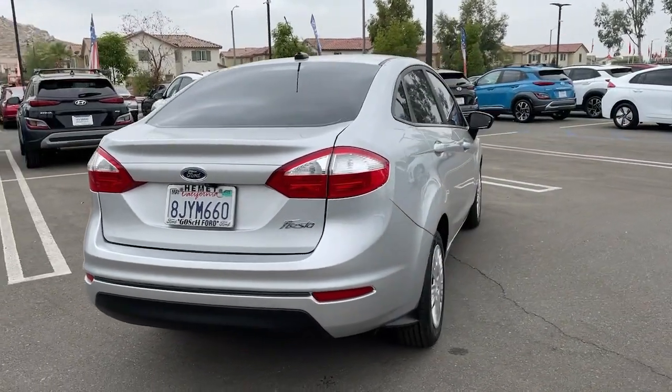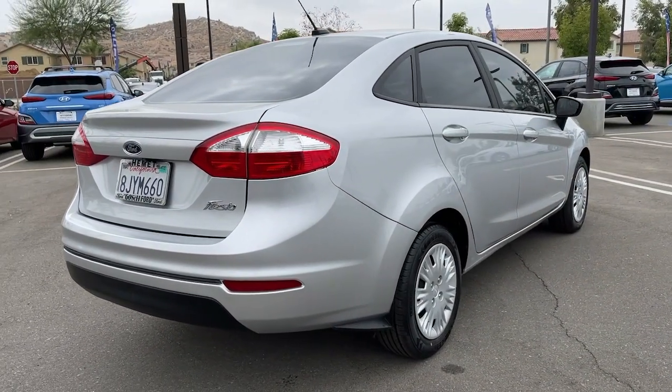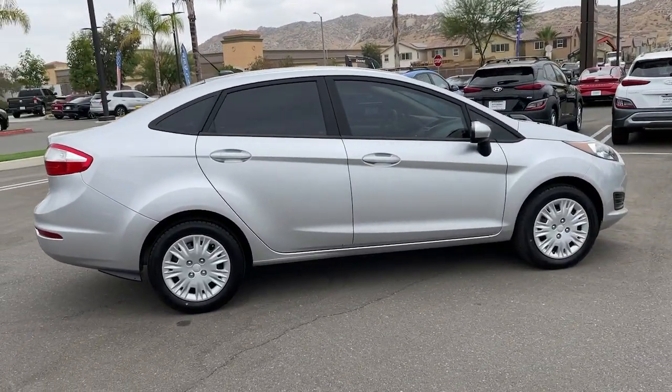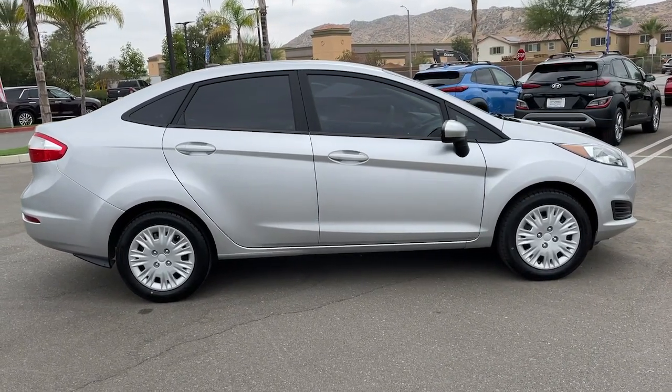The following are some of this vehicle's highlighted options: electronic stability control, bucket seats, power steering. Practical meets powerful in this value-minded Fiesta.